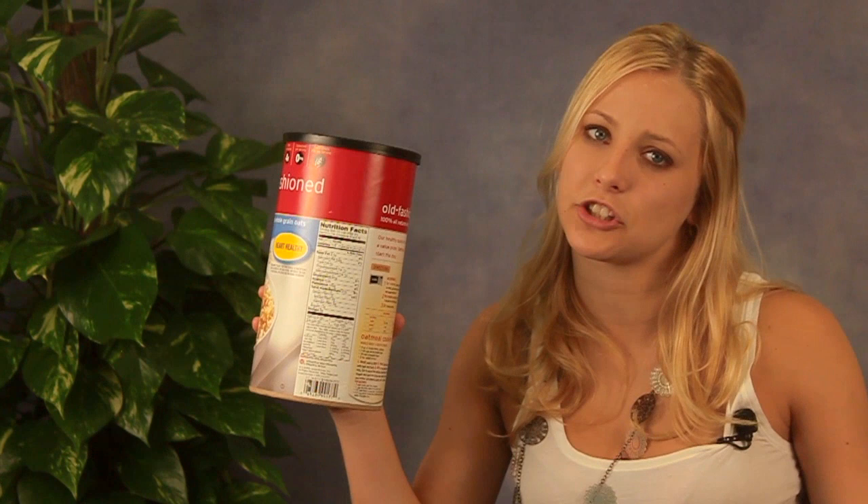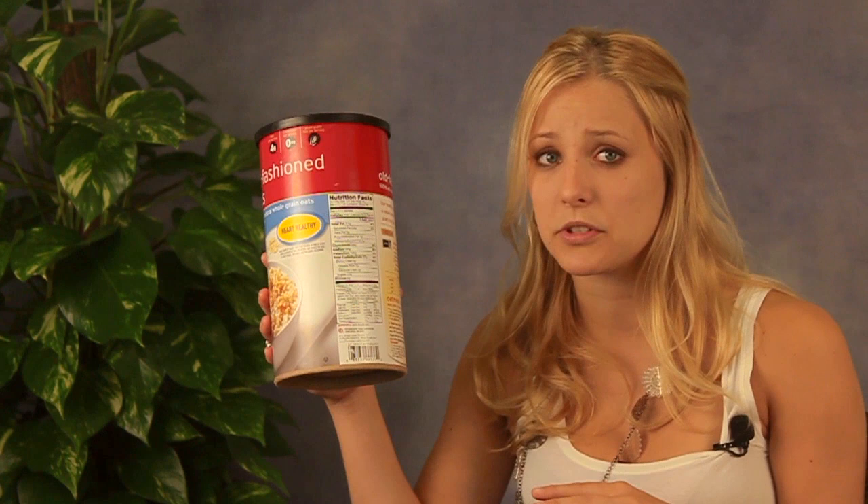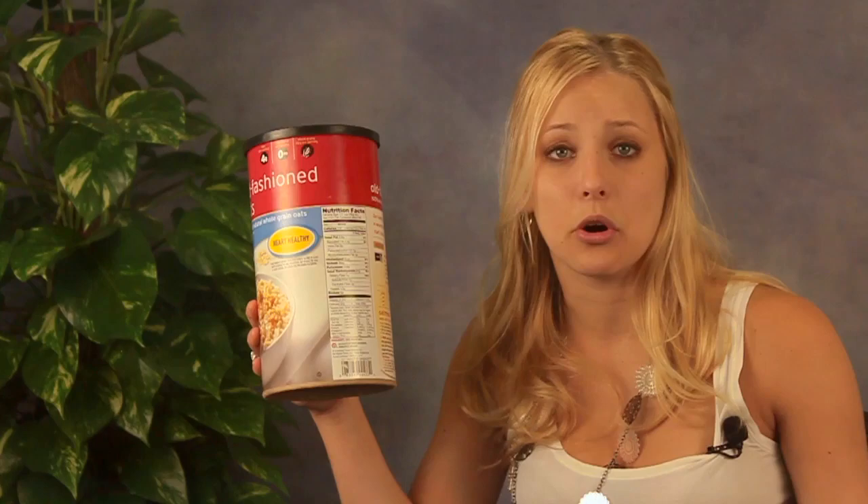The next thing you're going to find on your nutrition label is protein. This one is especially important when you're undergoing recovery because your muscles need a lot of protein to repair themselves correctly. You might want to shoot for about one gram of protein per pound of body weight while you're recovering from cancer. Some good sources are yogurt, lean meats, beans, and nuts.